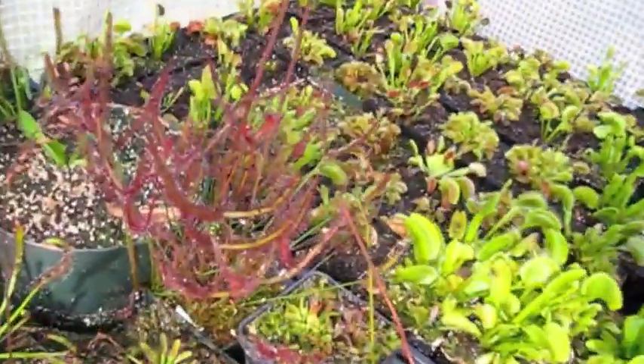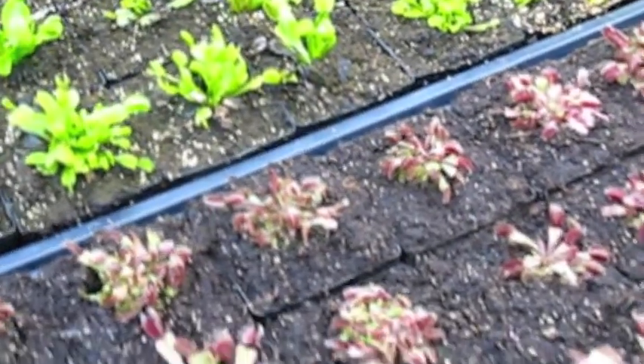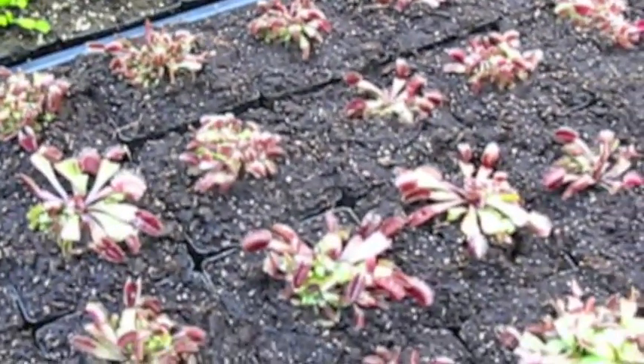Big mouth. Some sundew over here — they'll take a whole fly and the tendril will actually wrap around it. It's like all wrapped around. Slow motion death. And Darwin, I guess, he loved sundews. He was really into those and did so many different experiments with them.